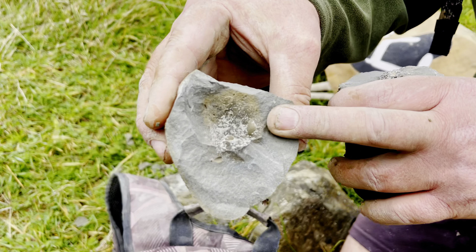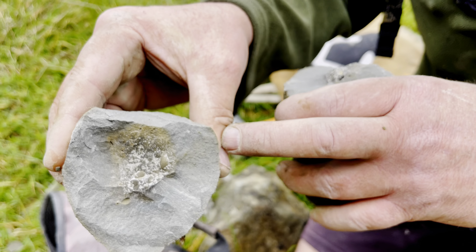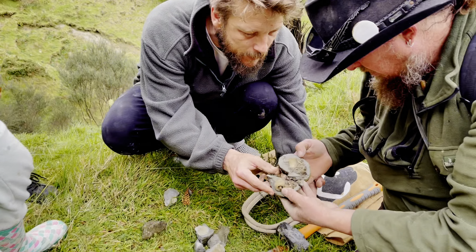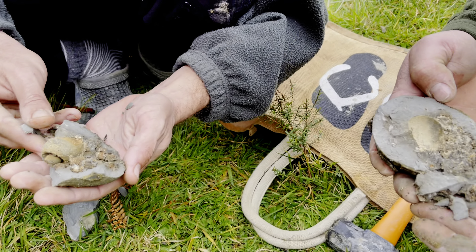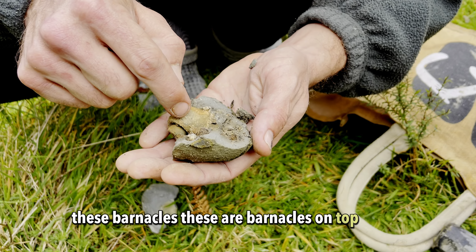Gastropods. You're finding all of them. What is that? It's a crab — what is it? It's a shell, it's a homemade crab. Wait, what the — I know what they are. They're barnacles. These are barnacles on top of this. Can you see the barnacle?